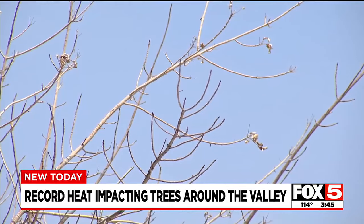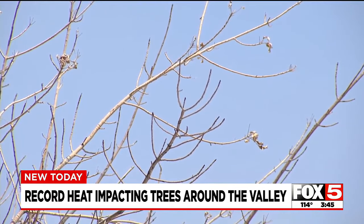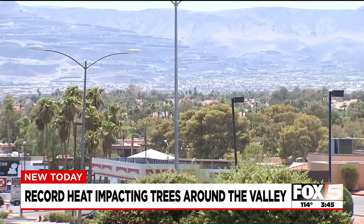As for the limbs that are dead, get rid of them because they can be dangerous. Les Griffith, Fox 5 News, Las Vegas.